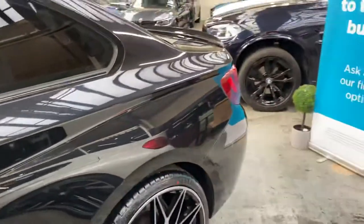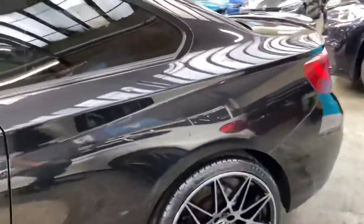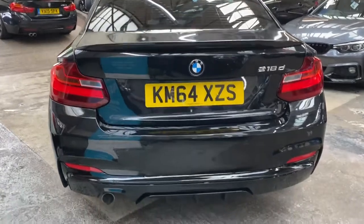As we go towards the back, you'll see the difference of having those wonderful competition style alloy wheels. We've got the gloss black rear boot spoiler with the matching rear diffuser and rear parking sensors.